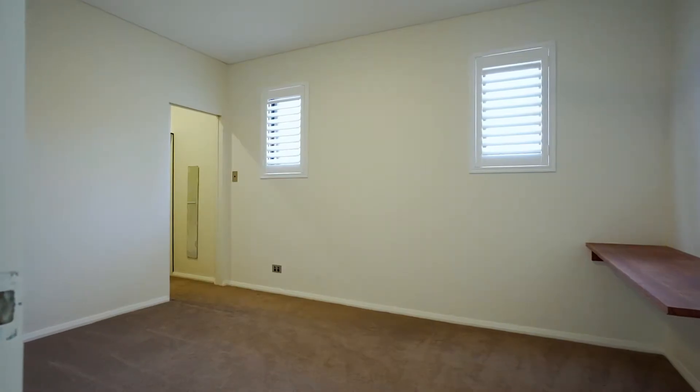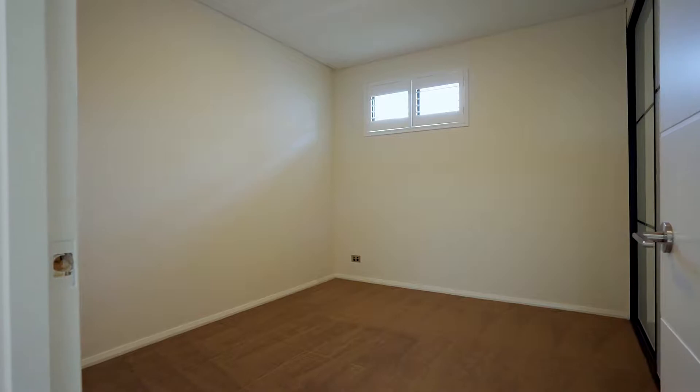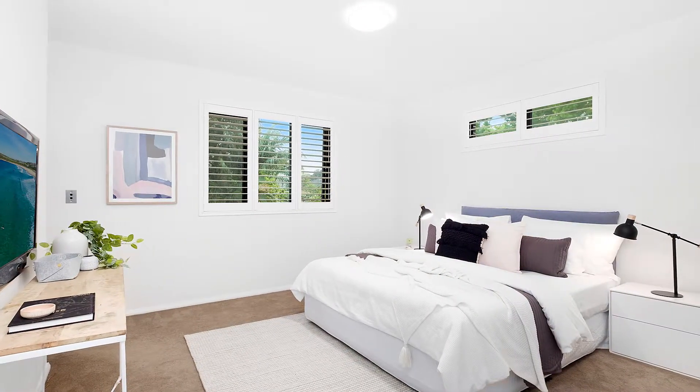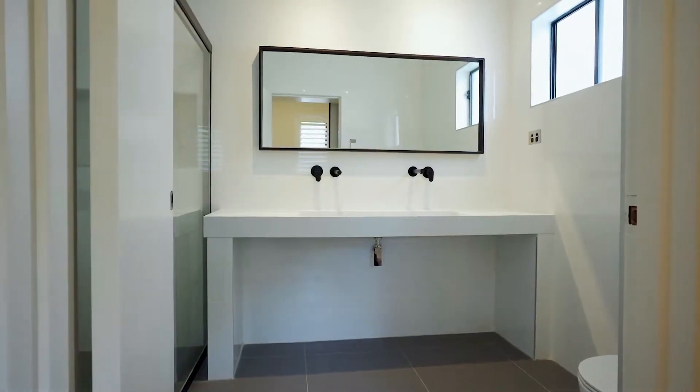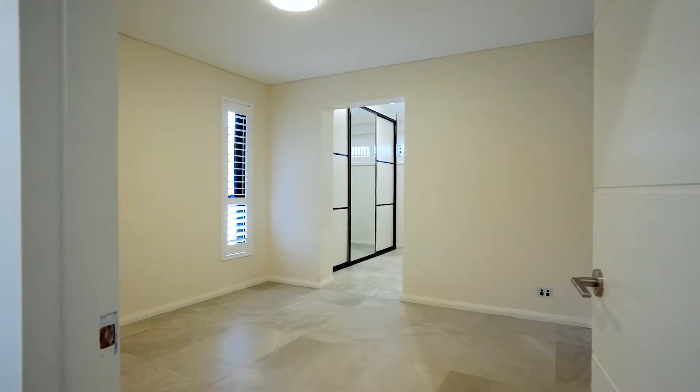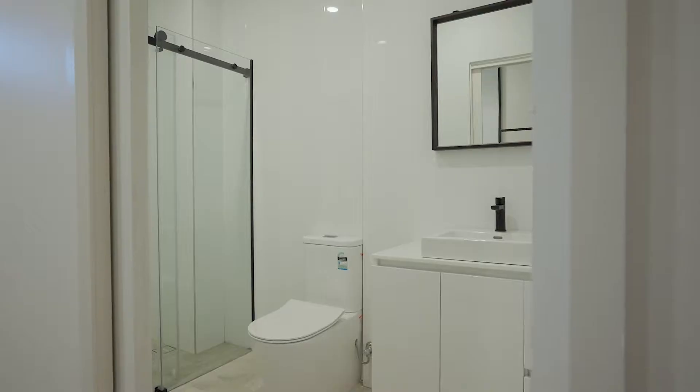The accommodation for this property is definitely a draw card. You will find four enormous bedrooms upstairs. The master is definitely a parent's retreat, offering an oversized walk-in wardrobe as well as a luxury ensuite. The fifth bedroom is ideally located on level one — it's huge, offering its own ensuite as well as an oversized walk-in wardrobe.